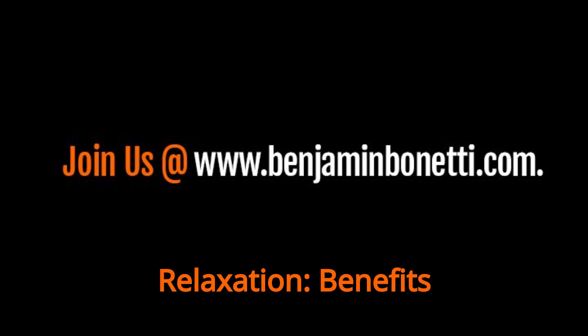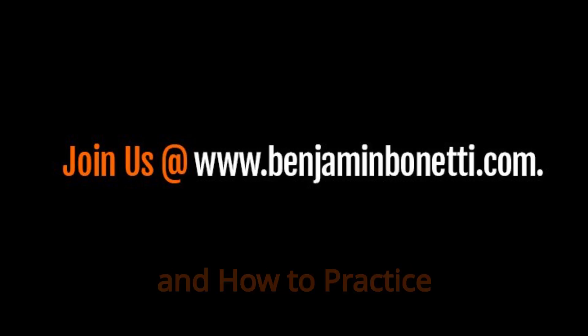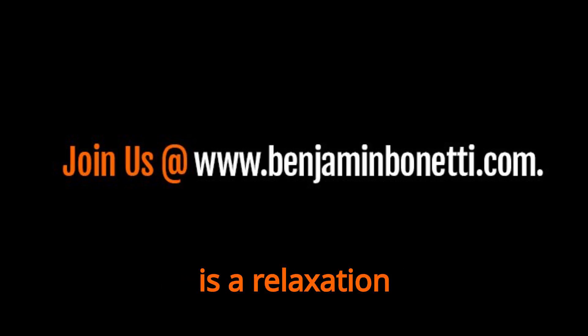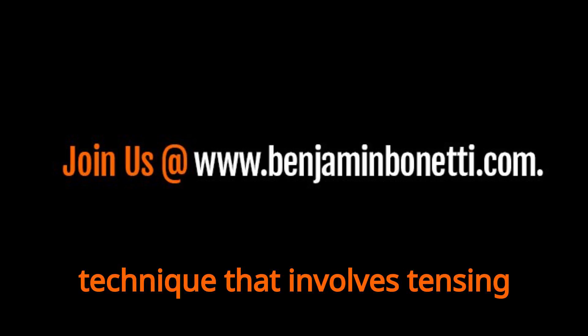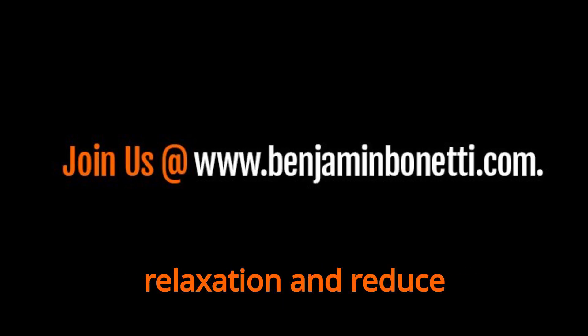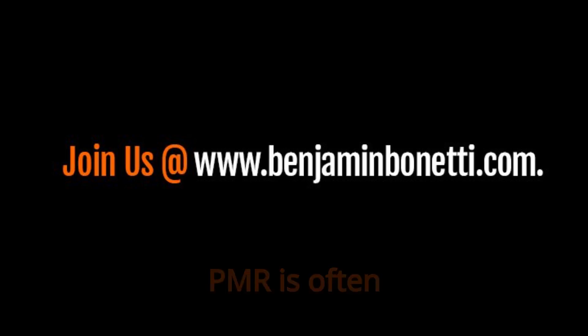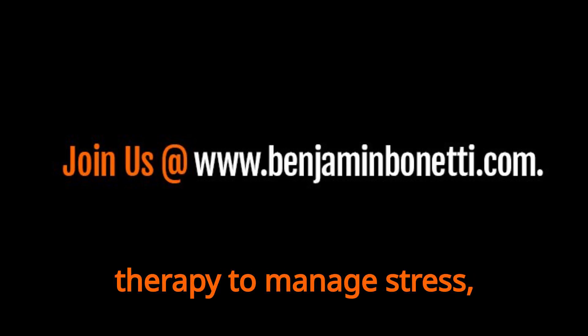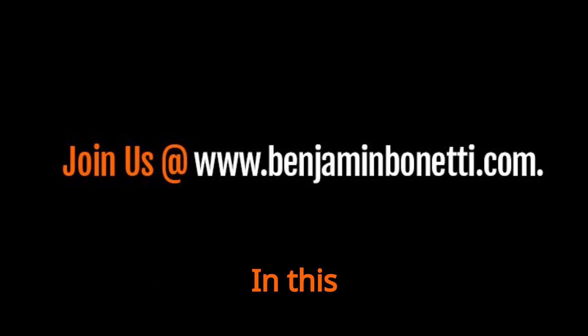Progressive Muscle Relaxation: Benefits and How to Practice. PMR is a relaxation technique that involves tensing and relaxing various muscle groups in the body to promote relaxation and reduce stress. PMR is often used as a complementary therapy to manage stress, anxiety, and insomnia.